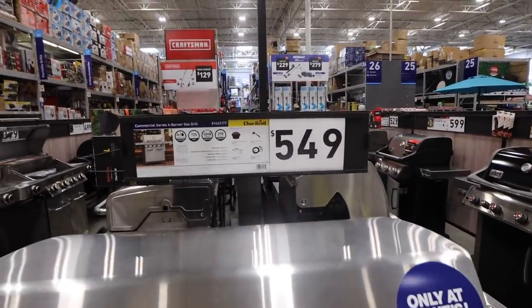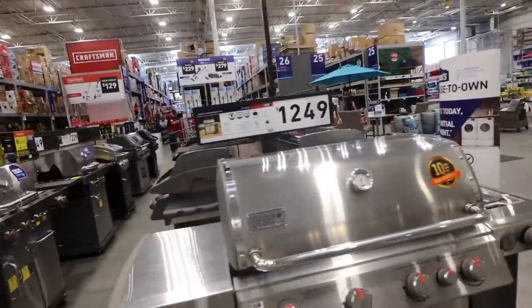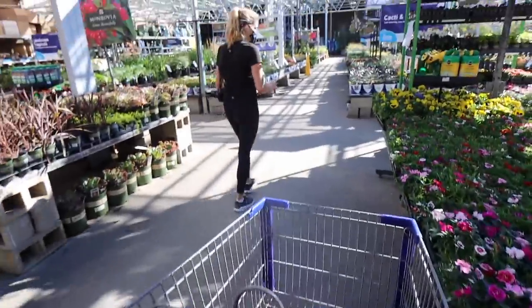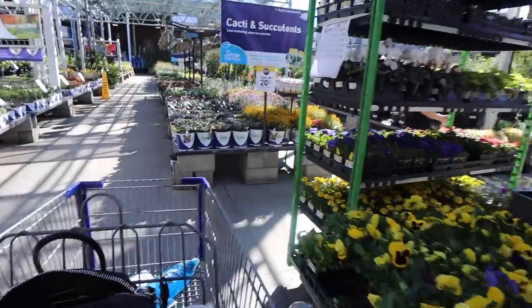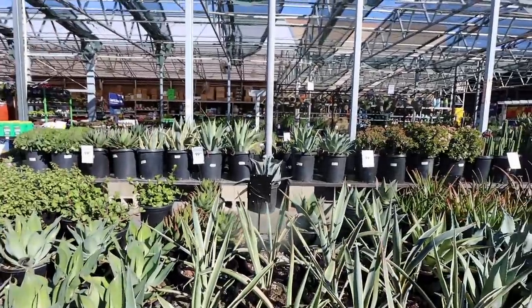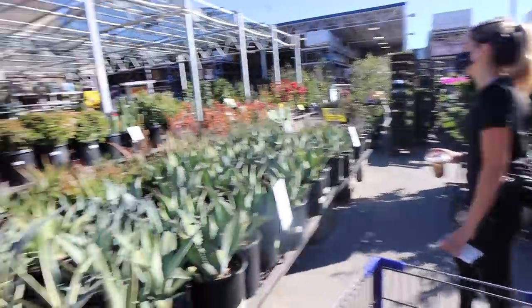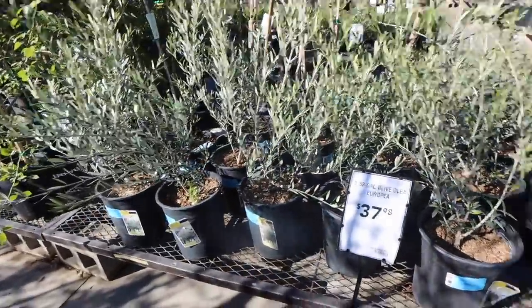Barbecues are something I never looked at the price of — it's actually less than I thought. The other day we looked at Home Depot for plants and now we're checking out Lowe's crop of plants — kind of got the same stuff. I love those really big agaves. I think we actually need to come here with the truck though because we don't have room. Look at these little olive trees, they're cute!